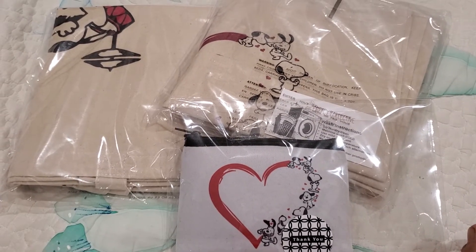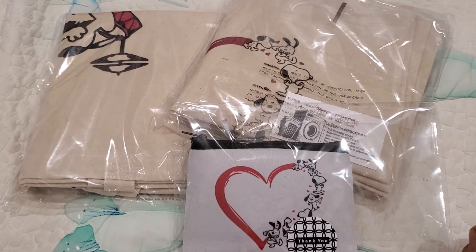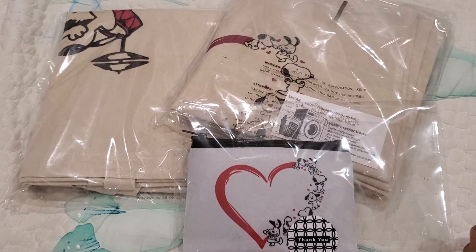Hey everyone, this is Grace. Hope you've been well. I want to share with you some Snoopy tote bags that I ended up purchasing from Firefly Collective.